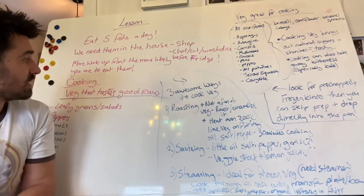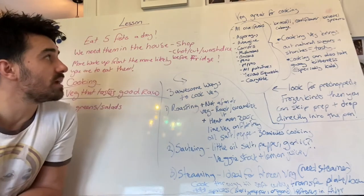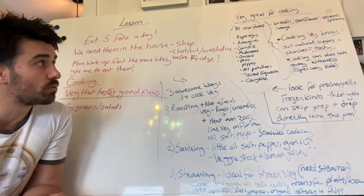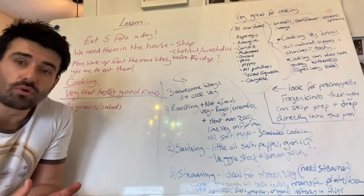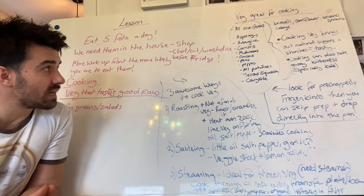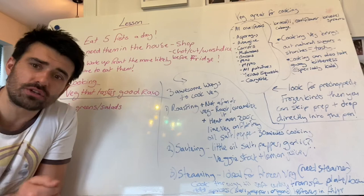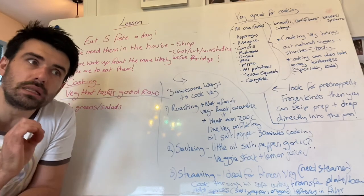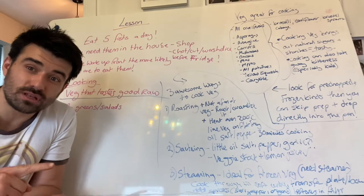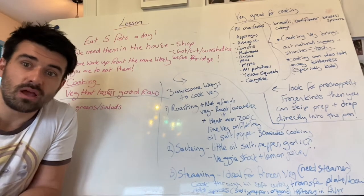So veg that is great for cooking: all cruciferous vegetables — your broccoli, cauliflower, Brussels sprouts, cabbage — are amazing for cooking. Asparagus, aubergines, carrots again — great. Carrots and red onion diced together, a little bit of salt and pepper, put them in a tray, roast them in the oven — you will literally never taste anything like it, it tastes phenomenal. Carrots and red onions diced, a bit of salt and pepper, a little bit of oil — amazing.